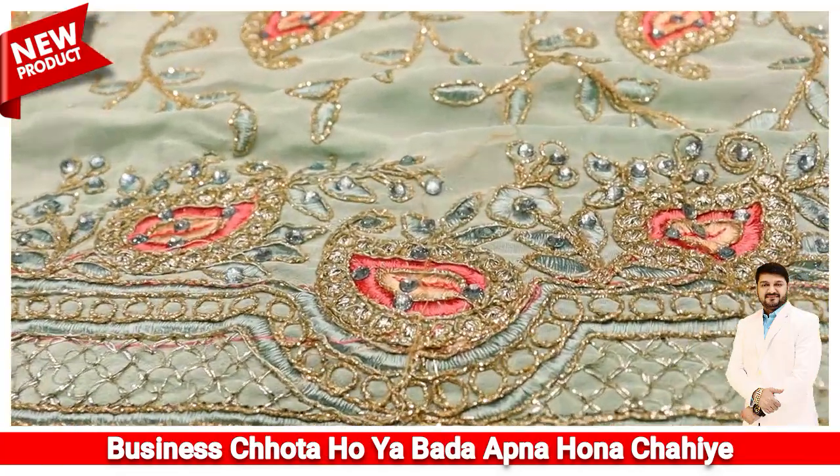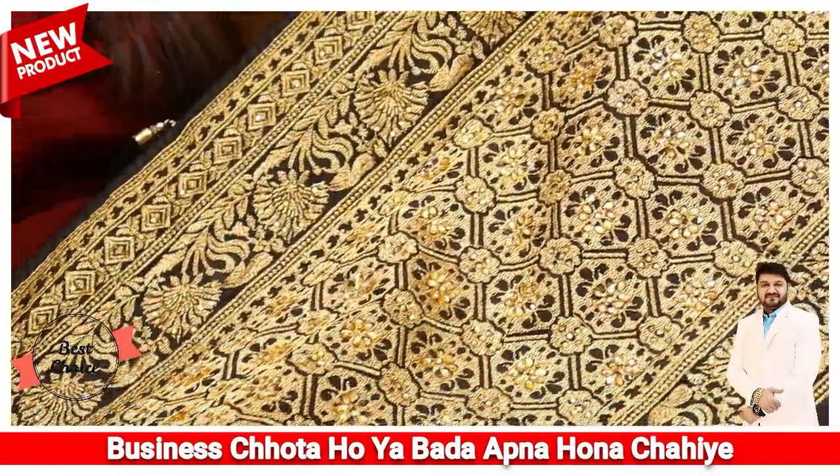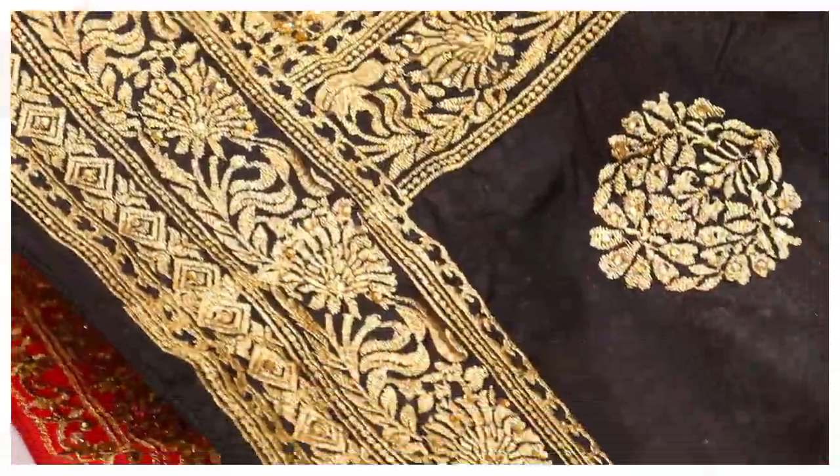Cut border — you can use the combination of the cut border. You can also use the zari work. International Fame Award 2021.